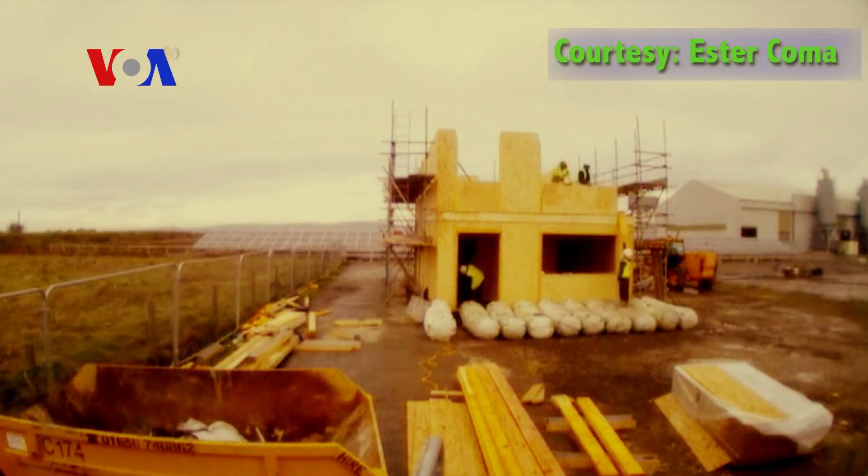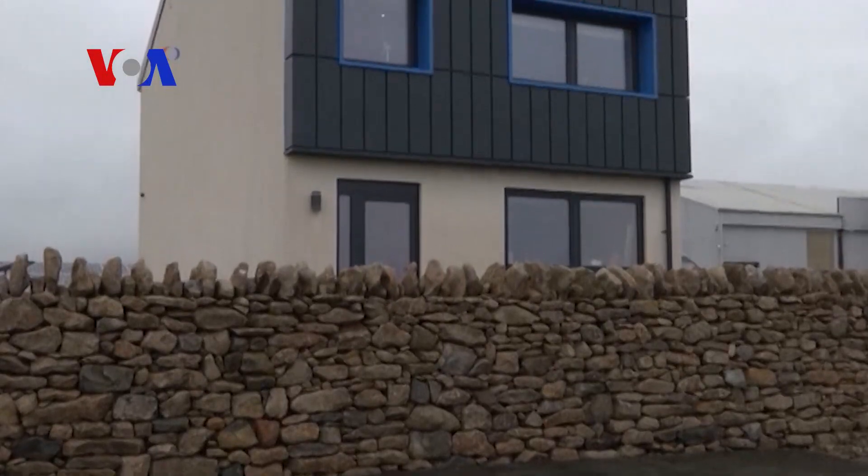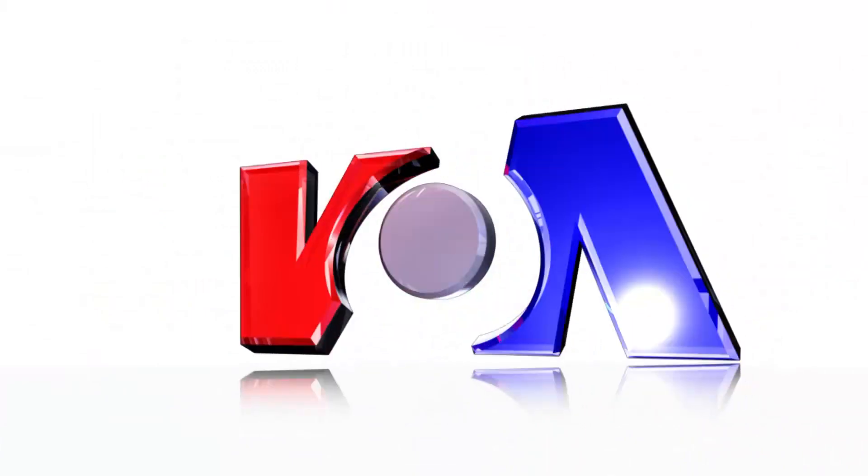With a construction price of around $190,000, researchers also try to make the three-bedroom house affordable and attractive to a typical homebuyer. I'm Rebecca Ward for VOA's GreenBeat.